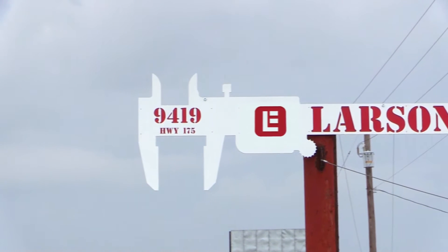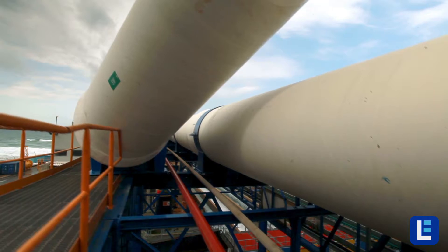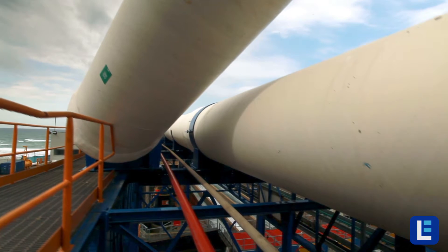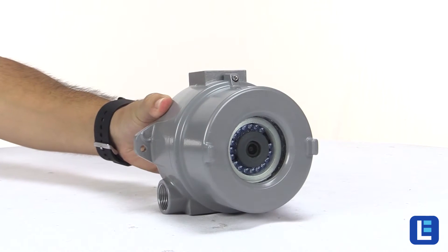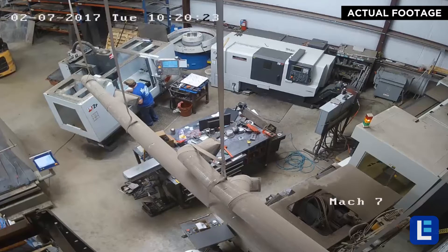At Larson Electronics, we realize the importance of being able to access and operate critical systems in potentially dangerous and hazardous environments. Our collection of explosion-proof cameras and visual lighting systems provide standard functionality of equipment while maintaining required safety ratings in the field.